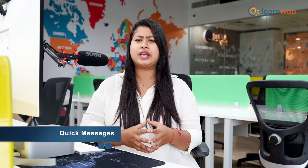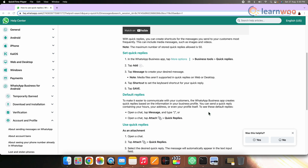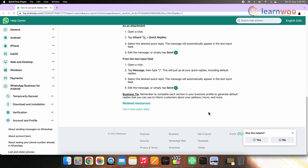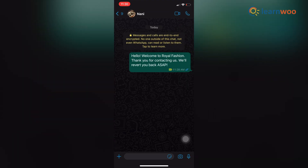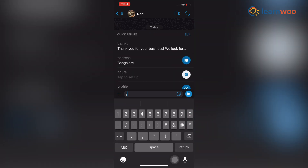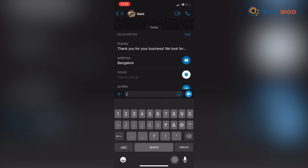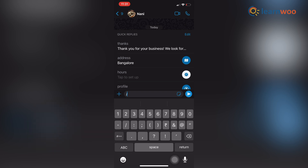And then we have quick messages. You can save time by saving answers to commonly asked questions as templates and setting up shortcuts. It saves a lot of time that you would spend typing out answers to repeating questions, and your customers will get their questions answered faster, helping you build a good customer relationship. To use it, open a chat, tap the message field, then type the slash symbol. This will pull up all your quick replies, including the default replies. Select the desired quick reply and send.